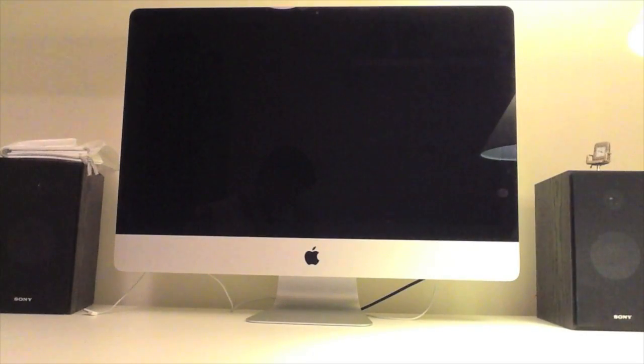Thanks for watching. Please go check out my review, which is a more in-depth review of the iMac. Please like, comment, and subscribe.